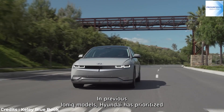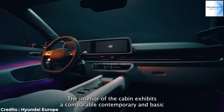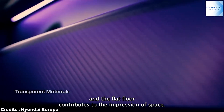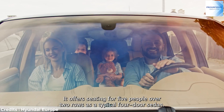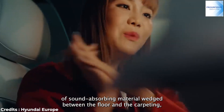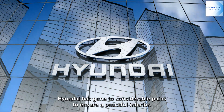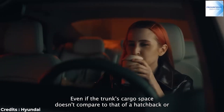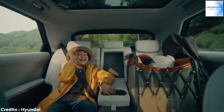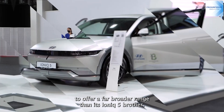In previous IONIQ models, Hyundai has prioritized lounge-like comfort, and the 6 is no different. The interior exhibits a comparable contemporary and minimalist look to that of the IONIQ 5, and the flat floor contributes to the impression of space. It offers seating for five people over two rows, with multiple layers of sound-absorbing material between the floor and the carpeting. Hyundai has gone to considerable pains to ensure a peaceful interior. Even if the trunk's cargo space doesn't compare to that of a hatchback or crossover, the rear seats may be folded to increase cargo volume.